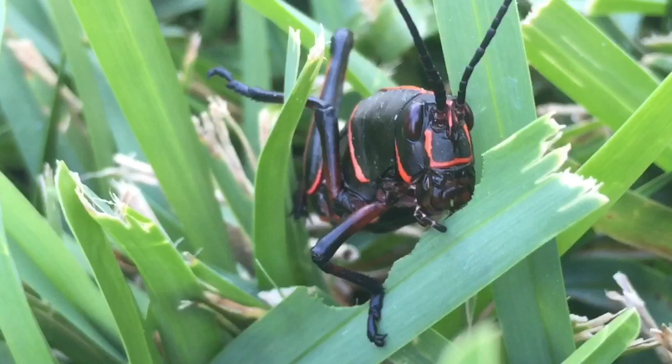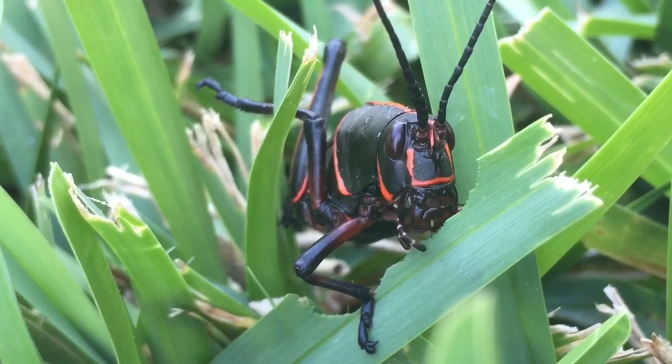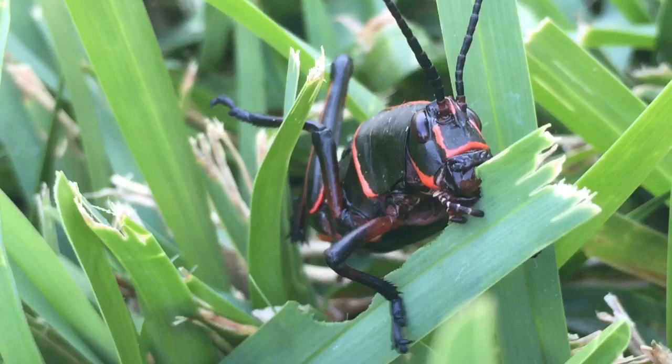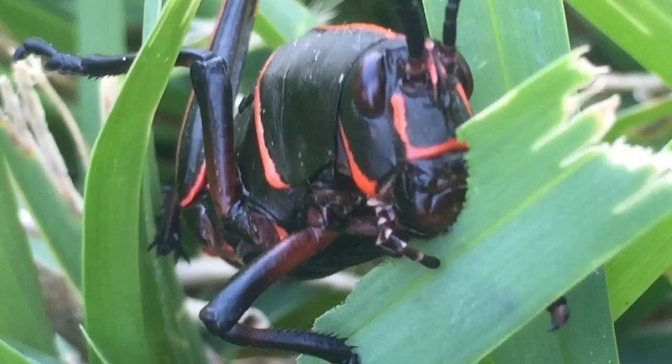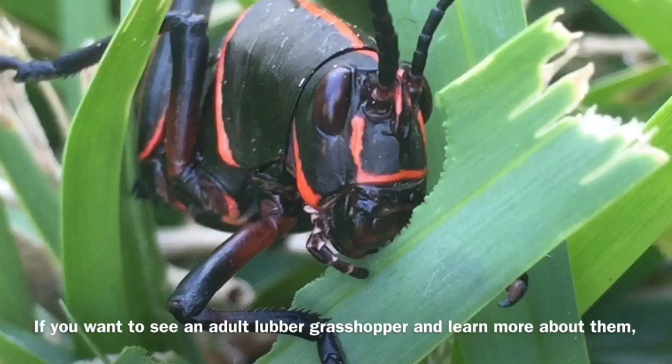Here's another lubber grasshopper. Watch as his mouthpieces move to chew through the grass. I hope you learned something about lubber grasshoppers.